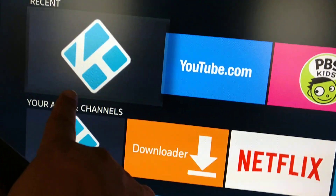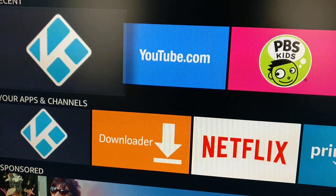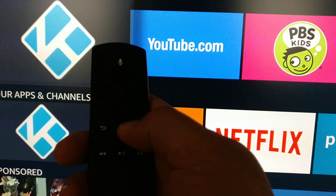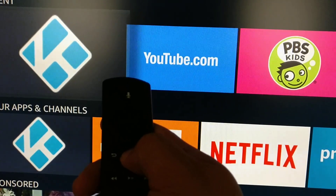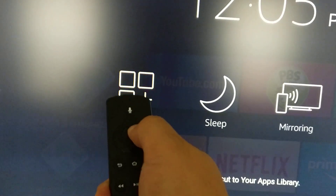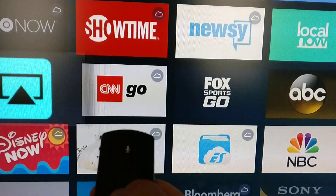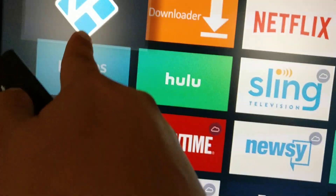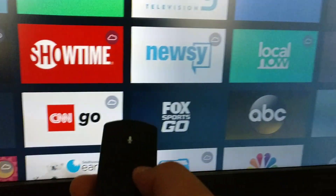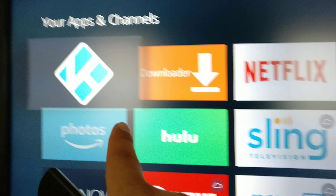So that's one way you can get both the Recent and your Apps channel to show Kodi at the very beginning after a software update. Just press the Home button, go to Apps, find the app in the list — it might not work the first time — scroll all the way down to find the app you want to move to the front, i.e. Kodi. Press the Menu button and choose Move to Top or Move to Front. In this case, all I have is Move because it's already at the front, and that's it.